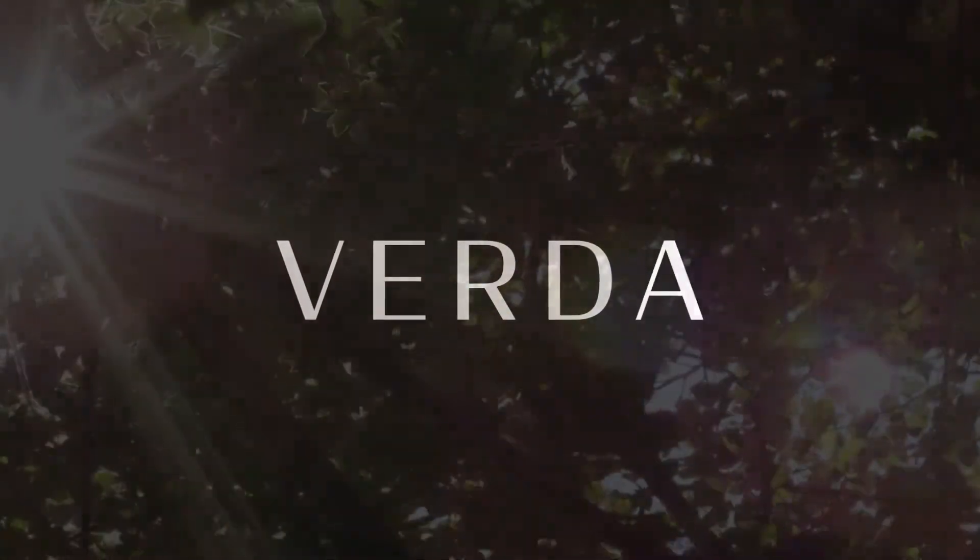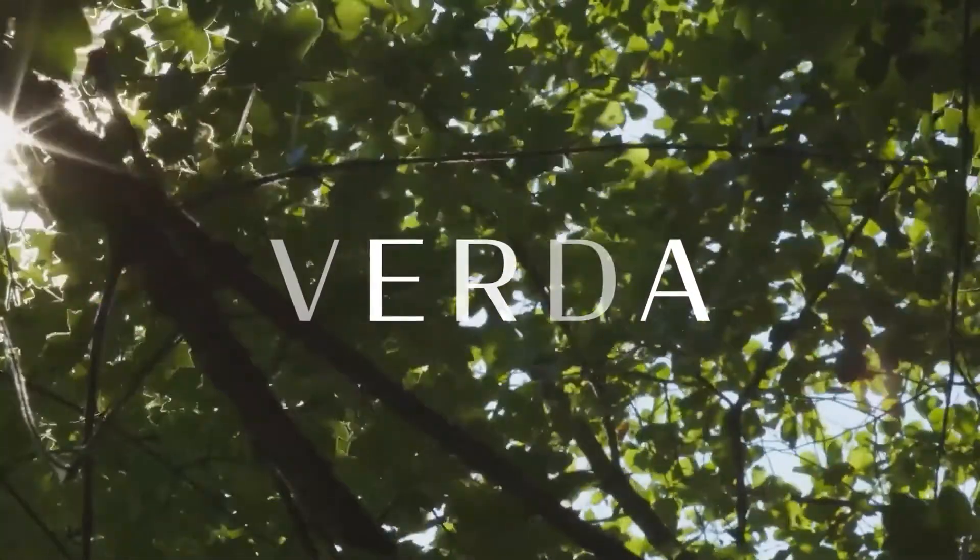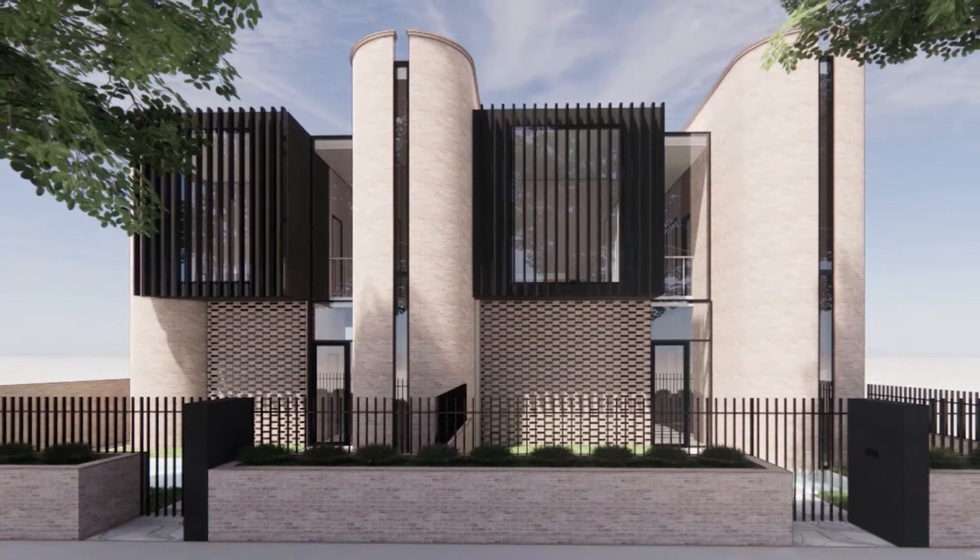Verda — it's our newest project in Hawthorne East. We're developing four townhouses, three bedrooms, double garages, over three levels. It's going to be magnificent.